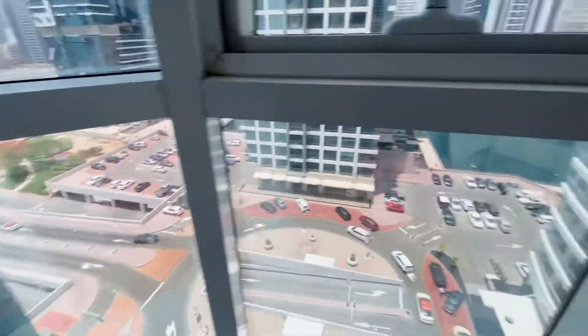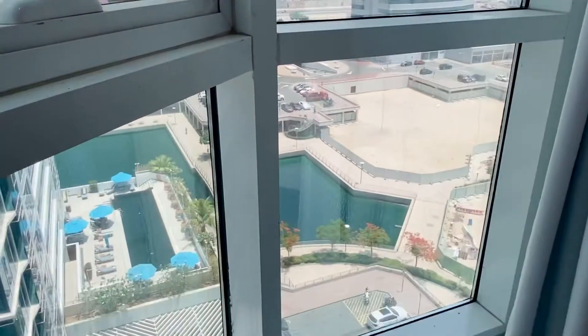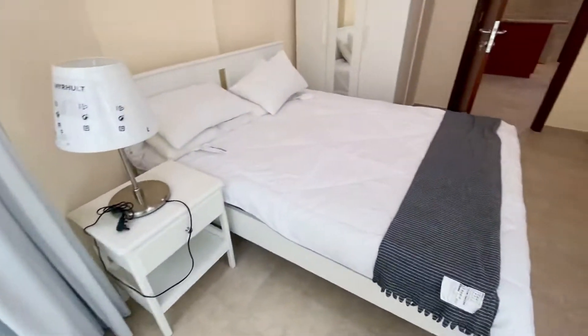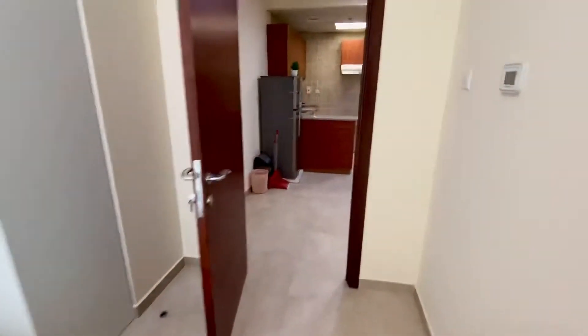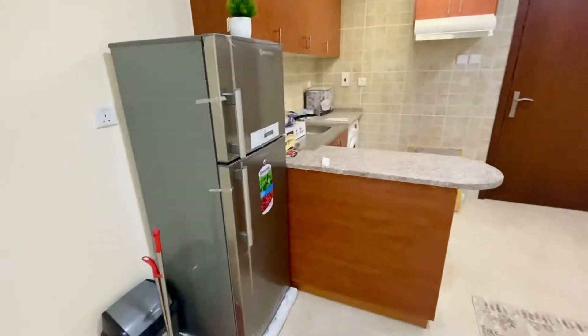The view from the window. The bridge. New bridge.